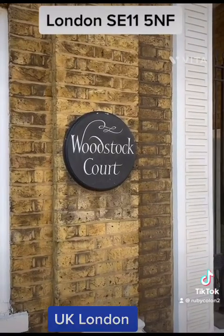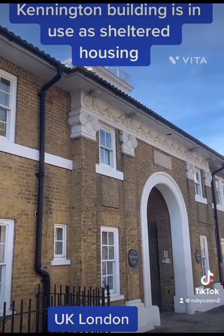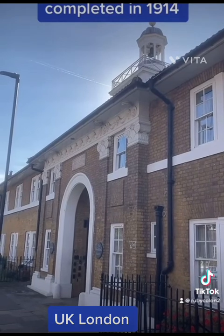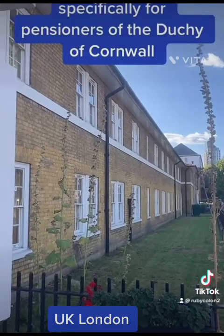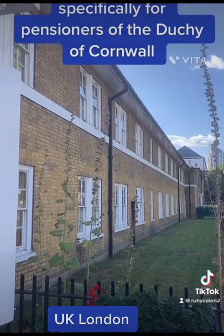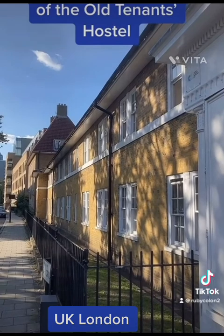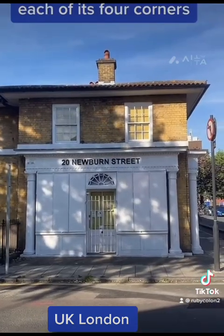Woodstock Court. This elegant listed Kennington building is in use as sheltered housing. Its construction was completed in 1914. At that time it was specifically for pensioners of the Duchy of Cornwall, and it went by the name of the Old Tenants' Hostel. Then it had a shop on each of its four corners.